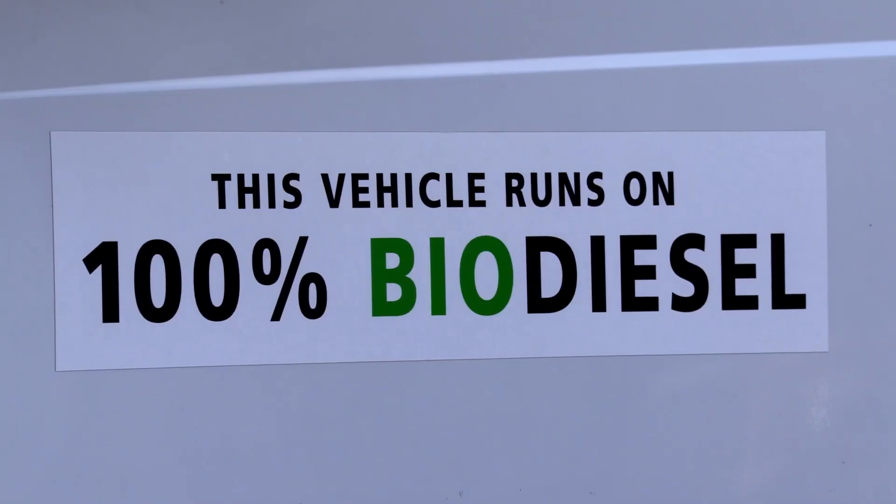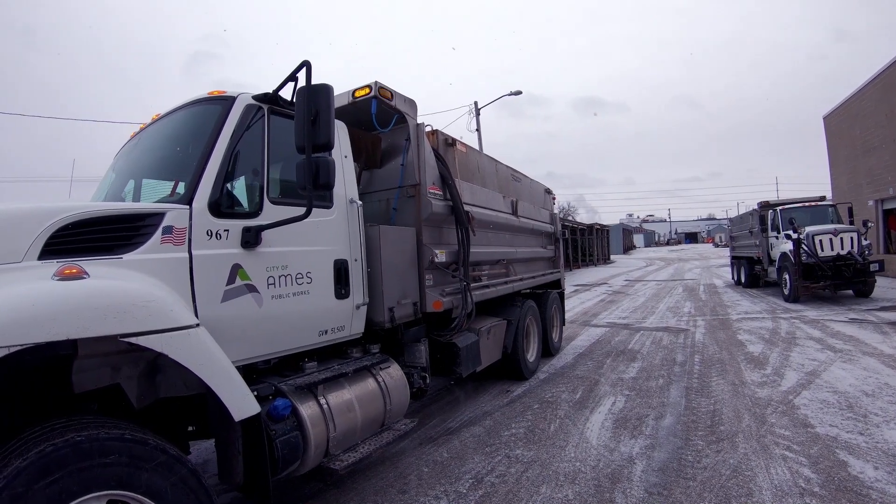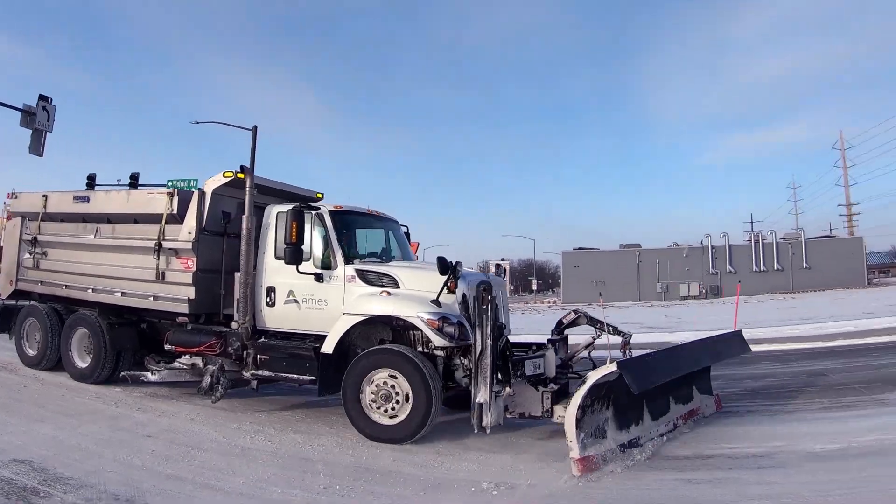The B100 year-round program was introduced earlier in 2019 when I was approached by REG to look at doing a pilot project. We did it because we wanted to be responsible stewards of our planet and our environment. It's a high priority not only of City Council but I believe all residents.